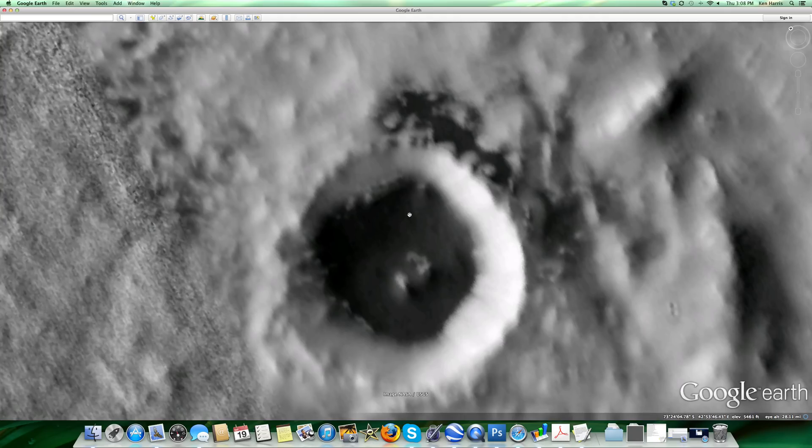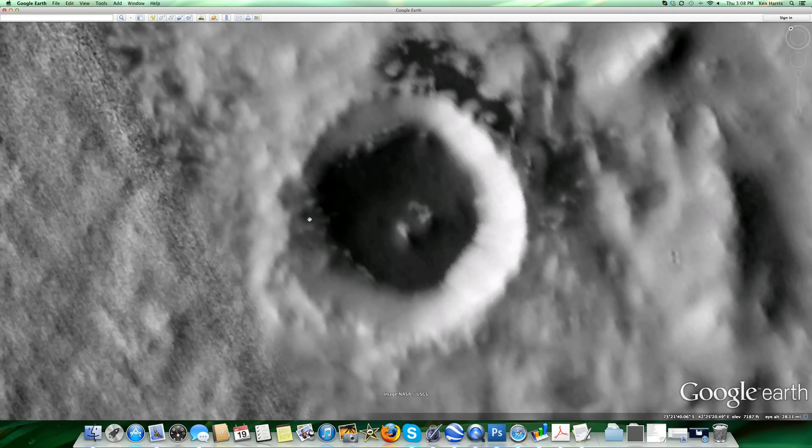This reservoir probably was an impact crater, and it's about seven to eight miles wide, so it's not small — quite a bit of water in there. There is some equipment all along the edges here.